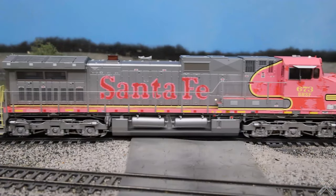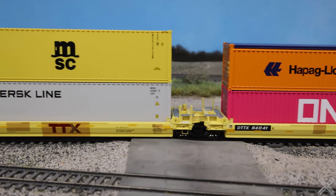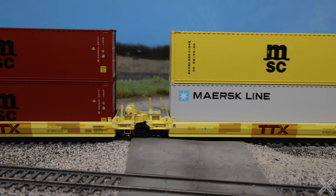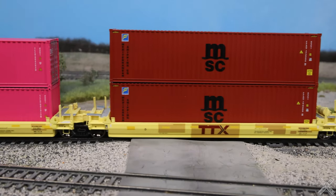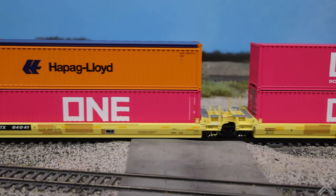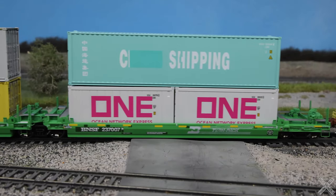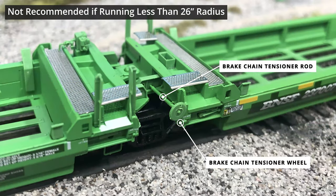The model we will be taking a look at today is DTTX 64041. This model features patchwork with the Pennsylvania TTX heritage logo, or the large red TTX. This model is the only number in the run that features this logo and really gives a modern look.